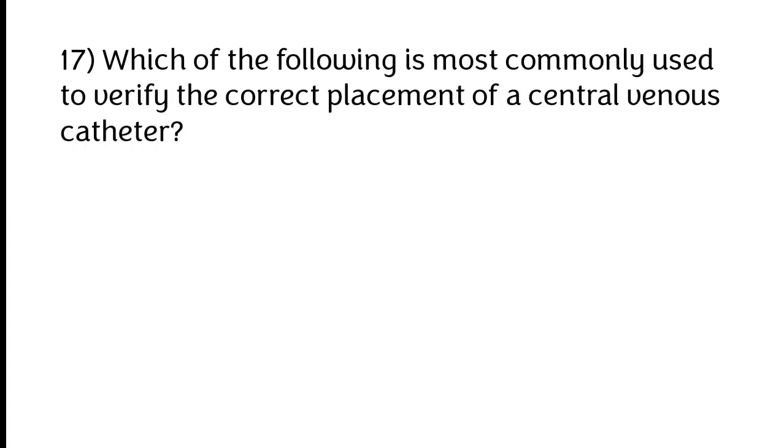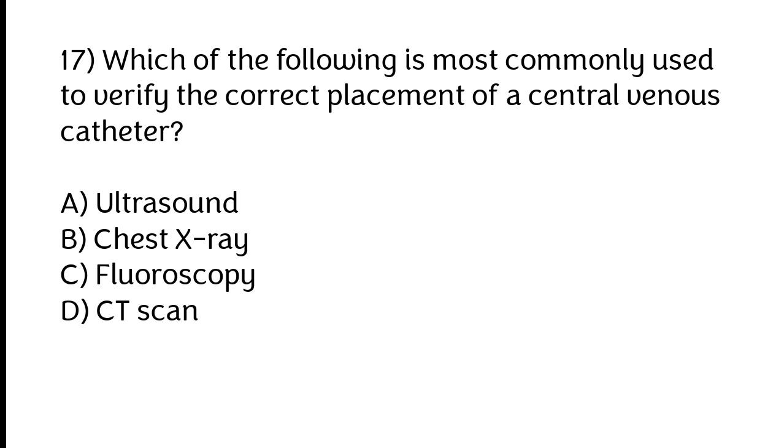Which of the following is most commonly used to verify the correct placement of a central venous catheter? A) Ultrasound, B) Chest X-ray, C) Fluoroscopy, D) CT scan. The correct answer is option B: Chest X-ray.